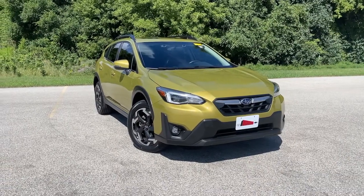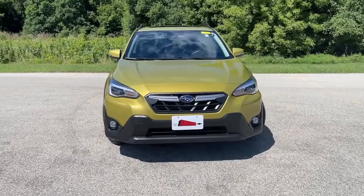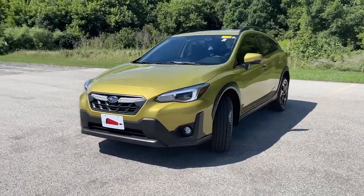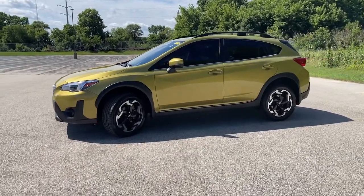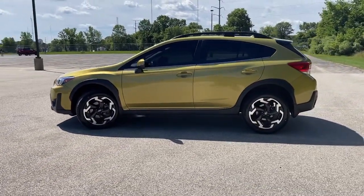Can you see yourself in the 2021 Subaru Crosstrek? This vehicle still has fewer than 45,000 miles on the clock, so it won't last long. Come along for a tour of this safe and connected Subaru Crosstrek. This all-wheel drive compact crossover gives you the advantages of an SUV, but drives like a comfortable sedan.